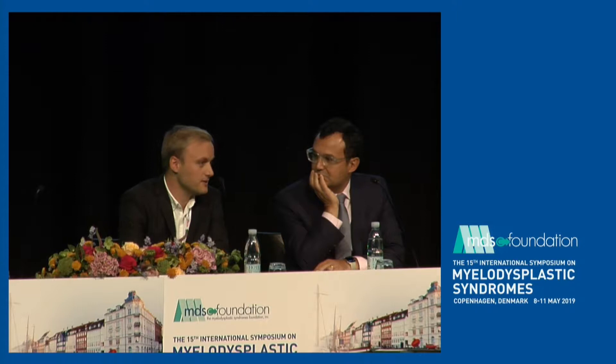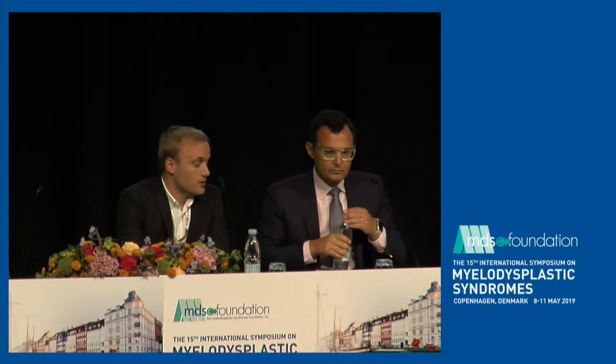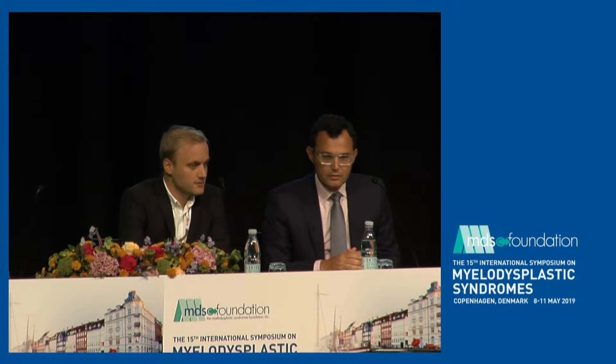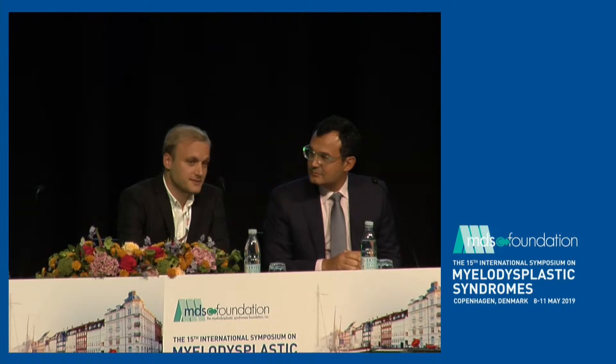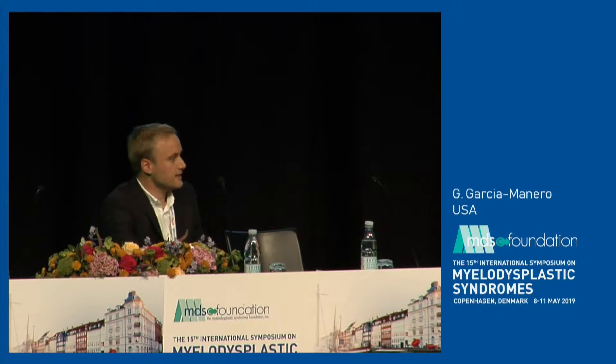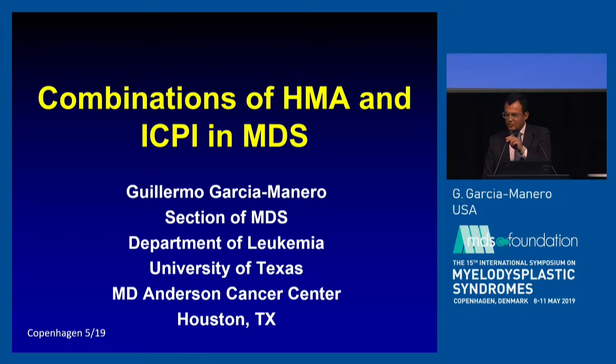Welcome to this session where we will build upon the first session about immune appearances in MDS to talk about how to modulate the immune system in the treatment of MDS. I'm Andreas Oskar from Copenhagen, and I have the pleasure to introduce Guillermo Garcia Manero from MD Anderson Cancer Center, who will give a talk about the combination of hypomethylating agents and immune checkpoint inhibitors.